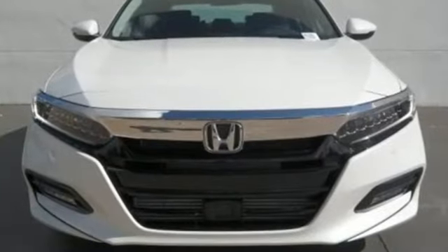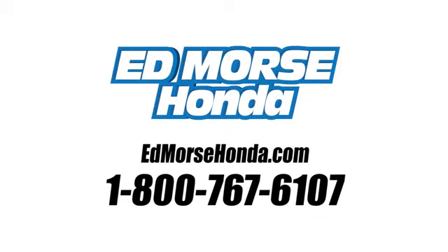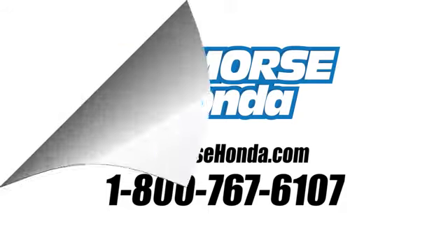It's a Honda, so longevity comes standard. Take it for a test drive today. Call us today at 1-800-767-6107.